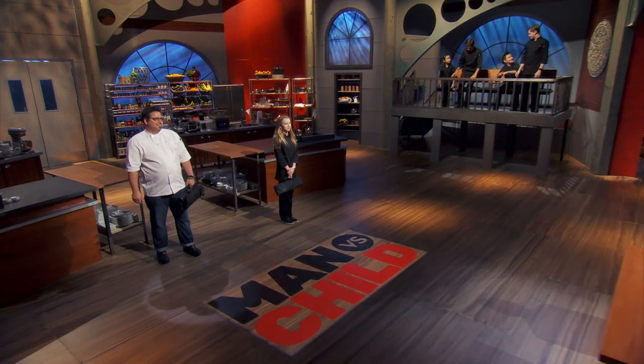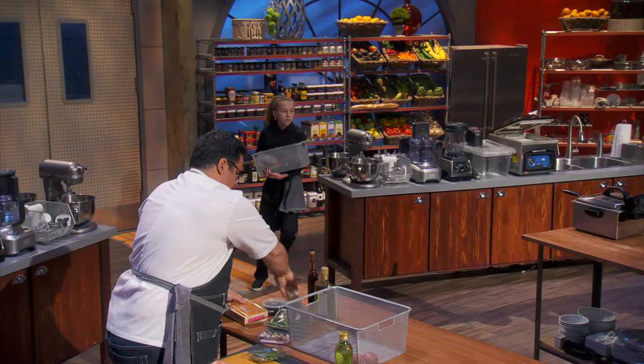Your challenge today is to simply amuse our judges. You're going to demonstrate that all it takes is one bite to win. You'll be creating an amuse-bouche. This one bite has to incorporate your style. It's got to be flavorful, fun, and vibrant.